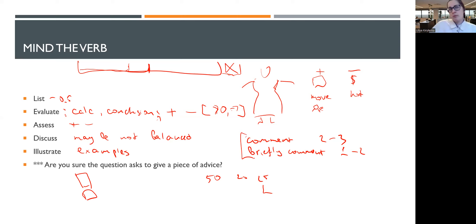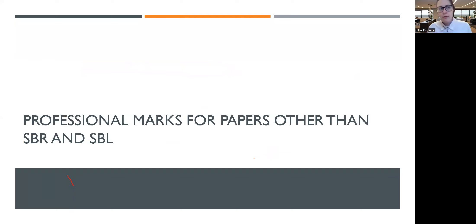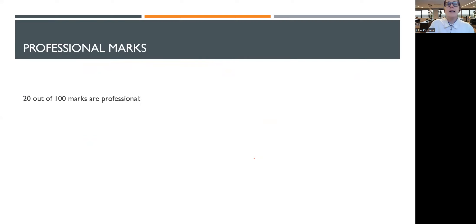Now let's move to professional marks. Starting September 2022, we have 20 out of 100 professional marks. What are these professional marks given for? They are given for your communication, analysis, evaluation, skepticism, and commercial acumen. Let's talk about how to score these marks.